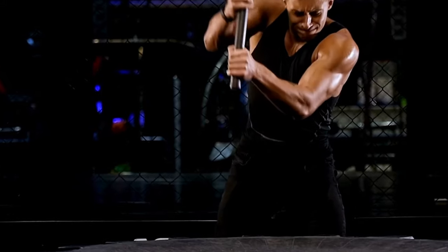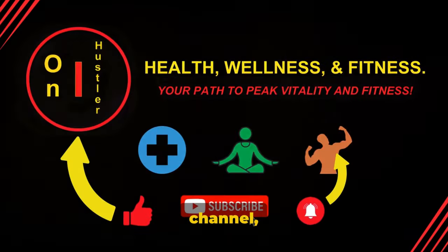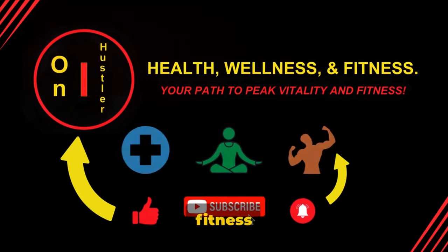Enjoyed the video? Don't forget to like and subscribe to my channel on Hustler for more health, wellness, and fitness content.